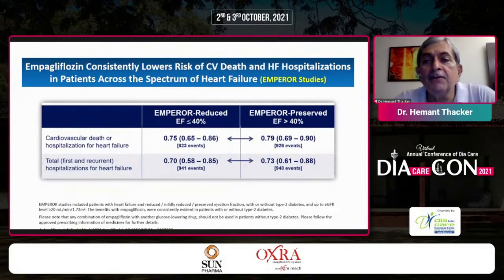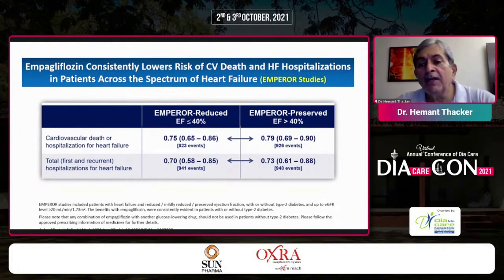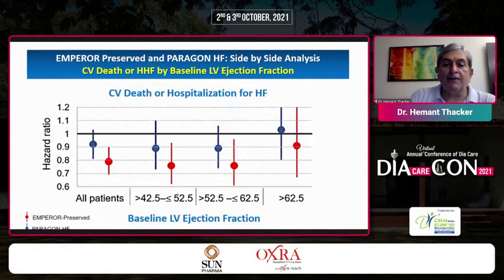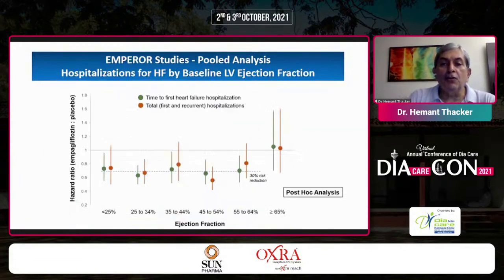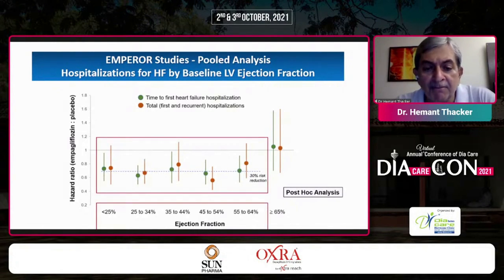By consistently lowering the risk of CV death and HF hospitalization across the entire spectrum of heart failure — both Emperor Reduced and Emperor Preserved — empagliflozin proves its value. The preserved versus Paragon side-by-side analysis across baseline LV ejection fraction for CV death or hospitalization is highly complementary, with the pooled analysis of hospitalization for heart failure by baseline LVEF — including post-hoc analysis — strongly in favor of empagliflozin.